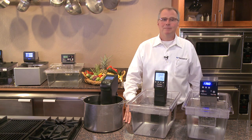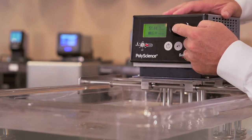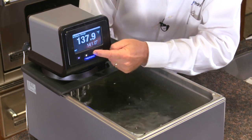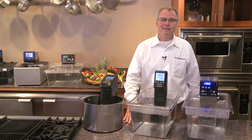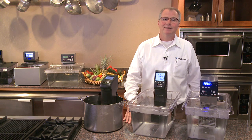Hi, I'm Philip Preston, President of PolyScience. PolyScience has been building precise temperature control equipment since 1963. In 2003, we began to collaborate with some of the world's greatest chefs, including Thomas Keller, Grant Achatz, Charlie Trotter, and Wylie Dufresne, on sous vide systems for precise temperature cooking.